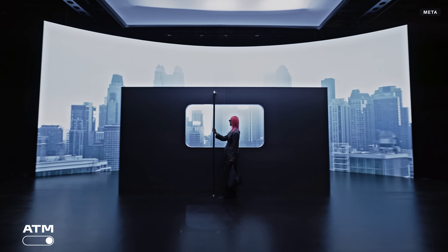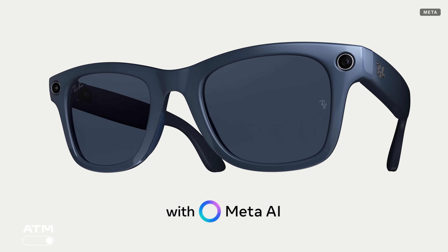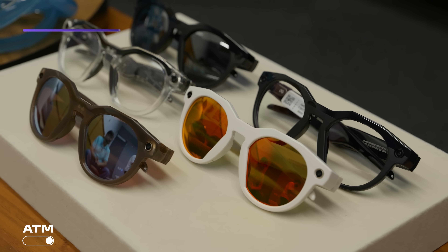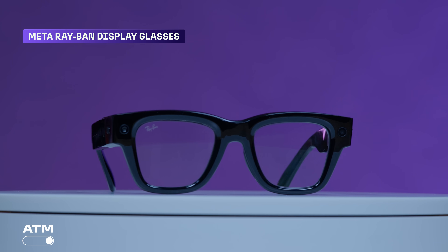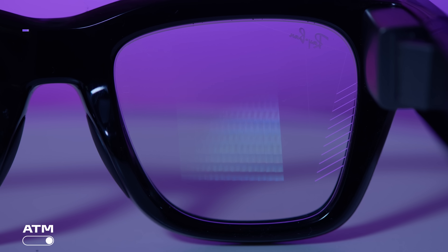Meta is the big player at the moment in smart glasses. Not only do they have the Ray-Bans and the Oakley glasses, but they also have display-enabled glasses. The Meta Ray-Ban displays have a nearly invisible display in them — that shows where displays are going to go. It's a really crisp color display, and Google is going to have display glasses like that too. Single display for next year, and down the road — maybe the year after — dual displays.